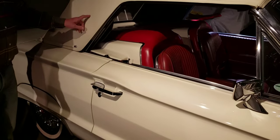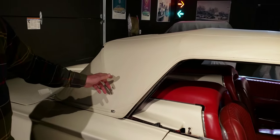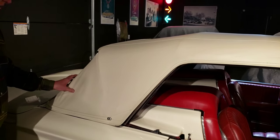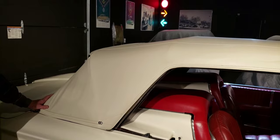This is the last year for the convertible in the Thunderbird line until you get to the retro birds — the 2002 to 2005s. So this is the end of the convertible top for Thunderbird.